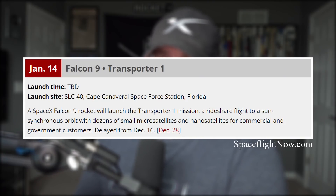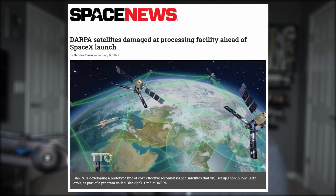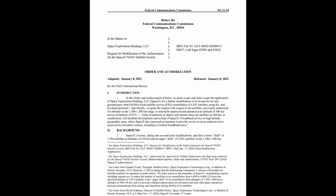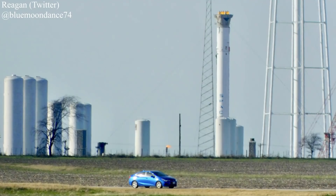The next Falcon 9 mission could be SpaceX's first dedicated rideshare launch, Transporter 1, currently slated for the 14th. A mishap has occurred with some of the payload, however — a couple of DARPA satellites were damaged during stacking after the deployment mechanism accidentally released. Those satellites are part of the Defense Department's Blackjack Constellation program. Transporter 1 will be the first SpaceX mission to place 10 Starlink satellites into a polar orbit. And we do have a little Falcon Heavy news out of McGregor, Texas — local Reagan has captured some images of one of its new boosters at the testing facility, with the launch expected to occur a few months from now.